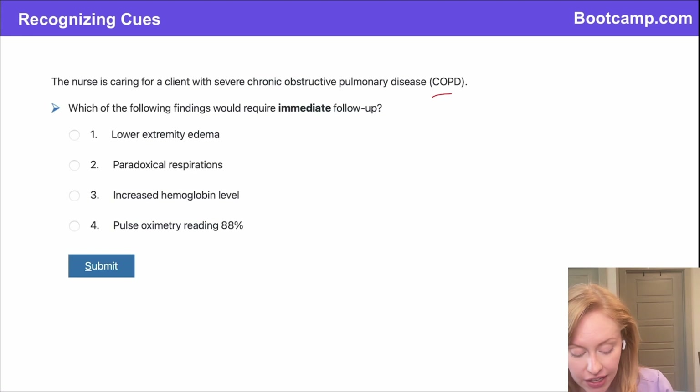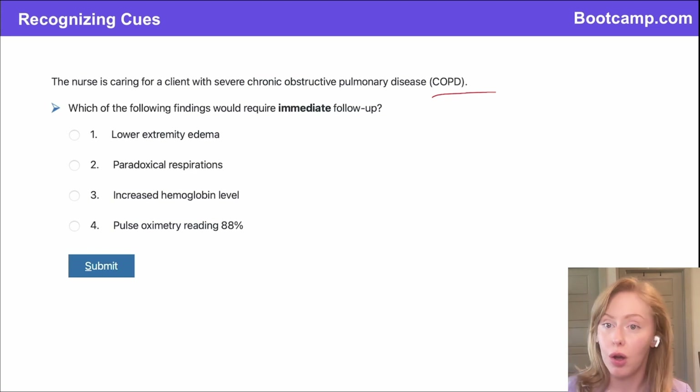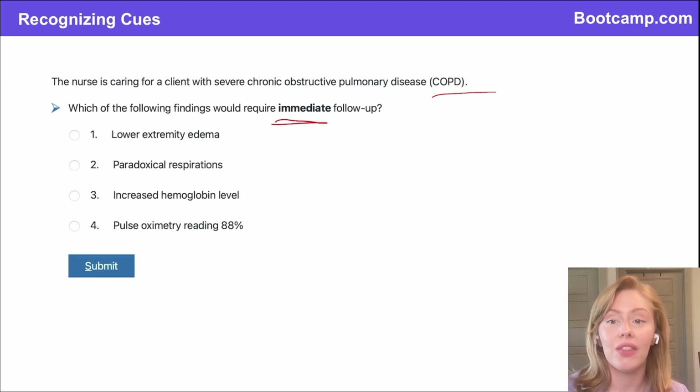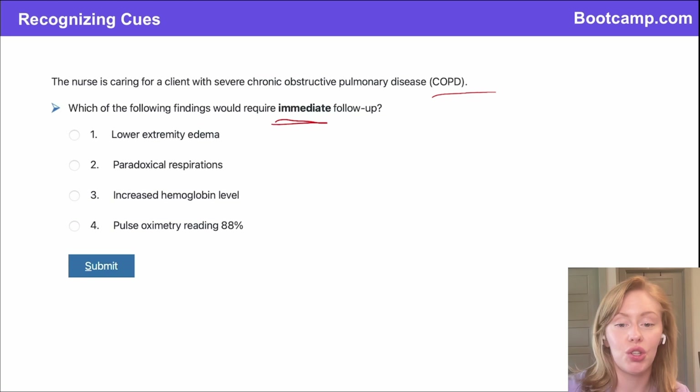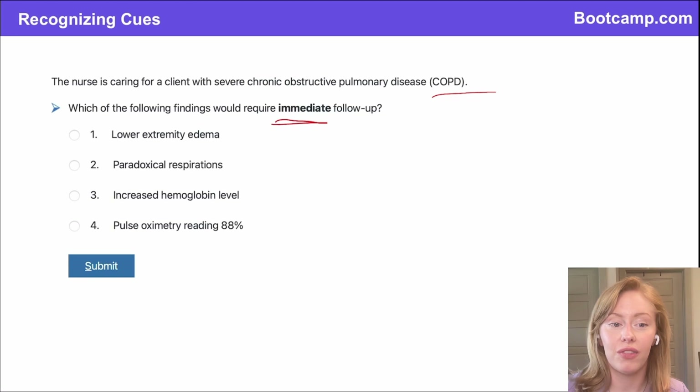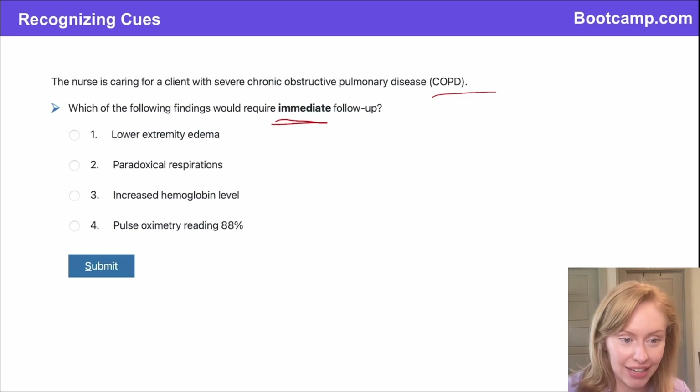We've got a client with severe COPD, or chronic obstructive pulmonary disease. Which of these findings is going to require immediate follow-up? On the NCLEX, if you are asked to select what requires immediate follow-up, you are looking for an unexpected abnormal that you need to do something about. You're going to have all kinds of abnormal findings that are expected, so we want to make sure we're prioritizing those unexpected abnormals.